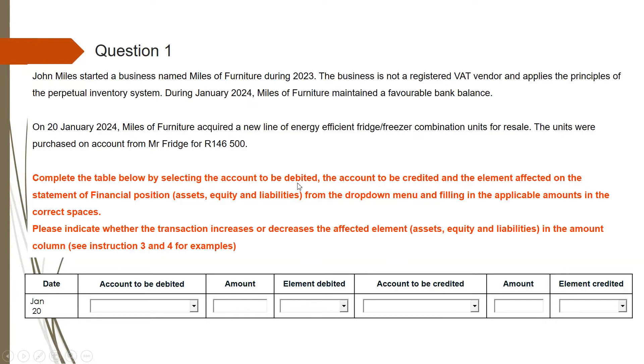Complete the table below by selecting the account to be debited, the account to be credited, and the element affected on the statement of financial position. Your elements are assets, equity, and liabilities. From the drop-down menu, fill in the applicable amounts in the correct spaces. Please indicate whether the transaction increases or decreases the affected element in the amount column. If the asset is increasing, write the number as $146,500 with no negative sign. But if assets are decreasing, indicate that by starting with a negative sign.